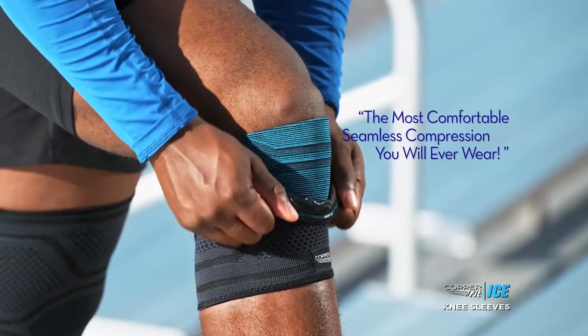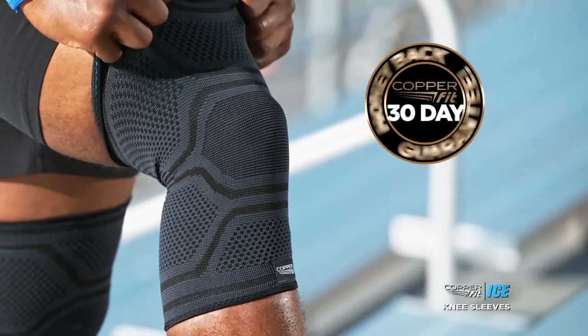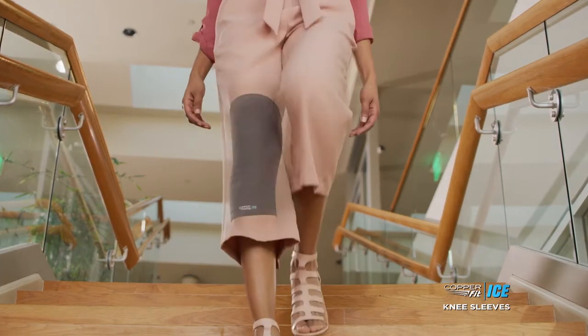You can't ask for anything better than that. The all-new CopperFit Ice — the most comfortable, seamless compression sleeve you will ever wear. Guaranteed, or your money back. Get your CopperFit Ice motion-activated knee sleeve right here, right now.